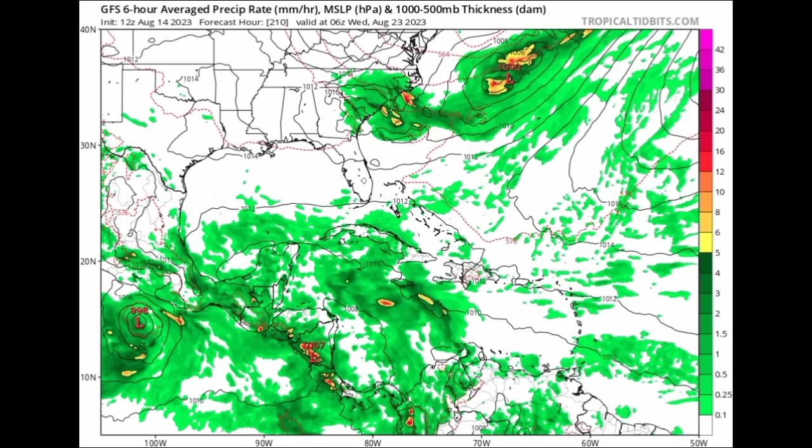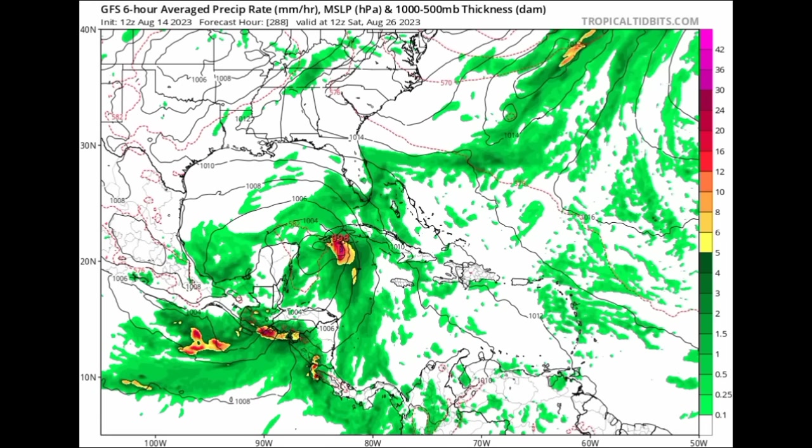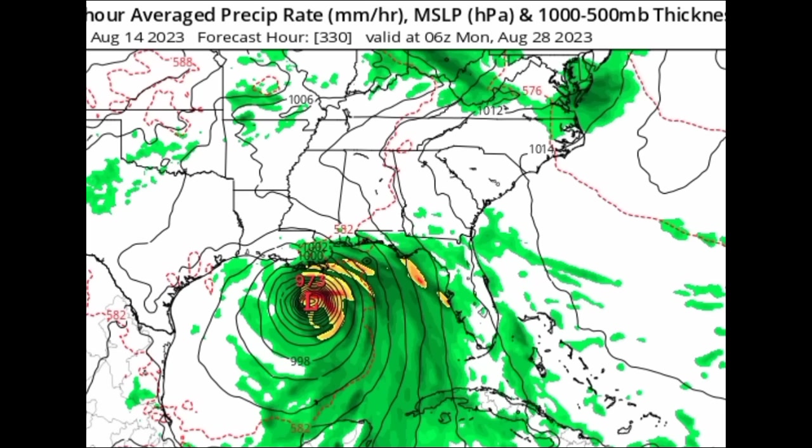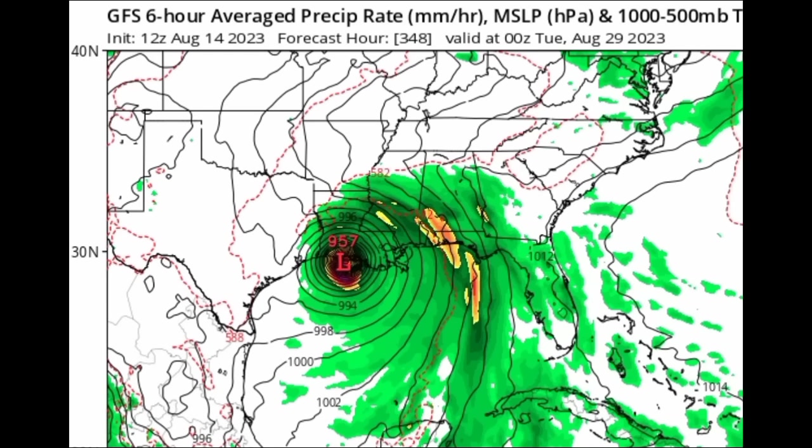Now we want to go on to the 12Z run for GFS, starting out at the 23rd of the month — the middle of next week. We can see lots of moisture across the Caribbean but nothing defined at this point. As we head to next weekend, Saturday the 26th, GFS is expecting a low-pressure area to develop in the northwestern Caribbean with a pressure of 998 millibars — maybe a tropical storm. Then heading into Monday of the following week, the last few days of August, the model has a hurricane developing in the Gulf. It shows even more intensification — those tightly packed isobars are very indicative of strengthening, with a pressure of 957 millibars — a potential Category 4.